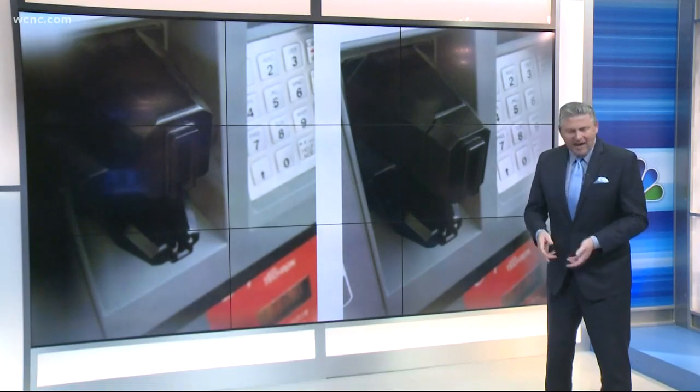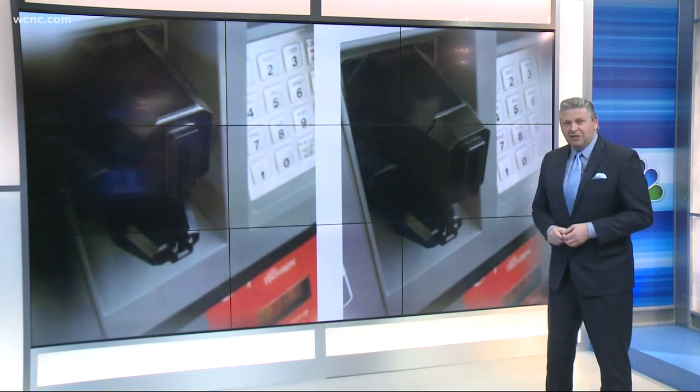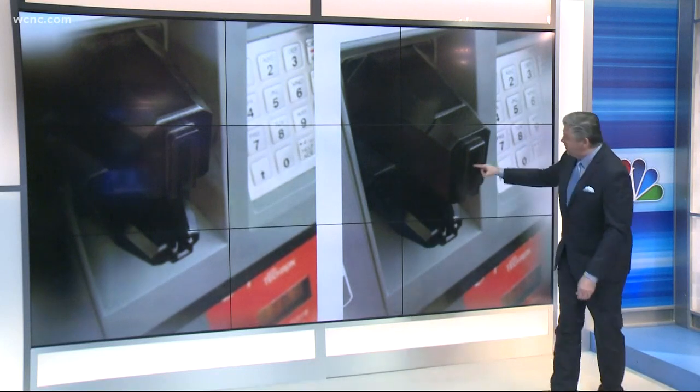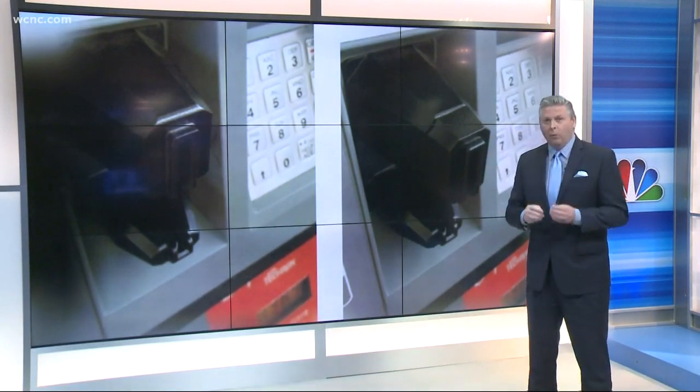So when it comes to skimmers on gas pumps and ATMs, do you think you could really tell the difference? Take a look at these two pictures. One is good and one is bad. That's the good one over there. This is the bad one. You see this extra part? That's what you should be looking out for when you pump gas.